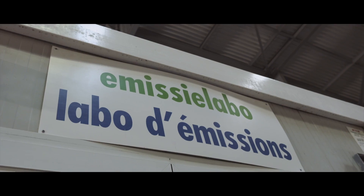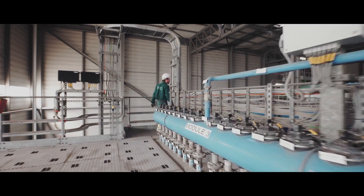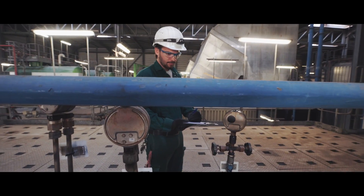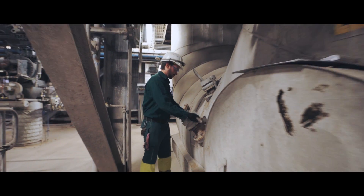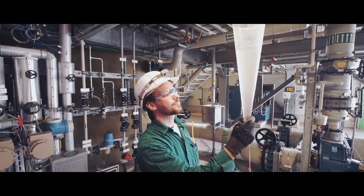We limit our impact on the environment through intensive purification of hazardous or harmful substances in the smoke we release through our chimney. We ensure the safety of our staff and all those who are directly or indirectly involved in our activities.